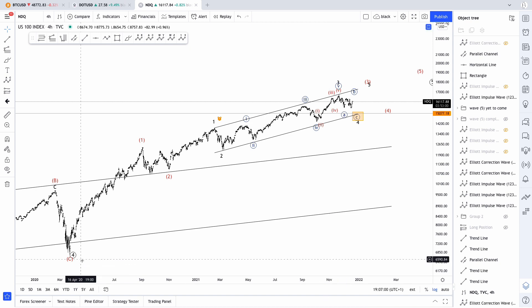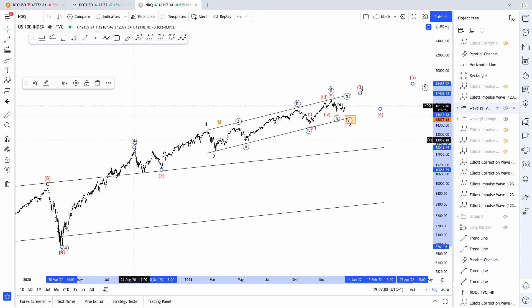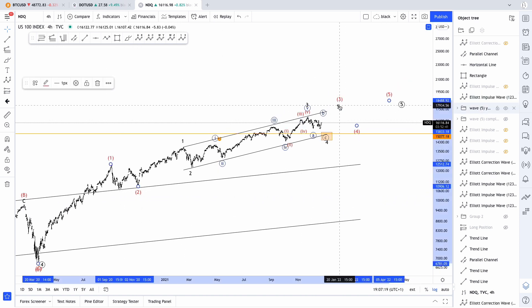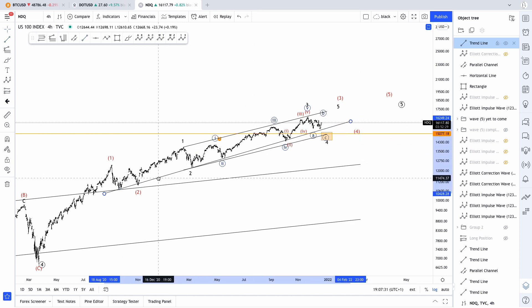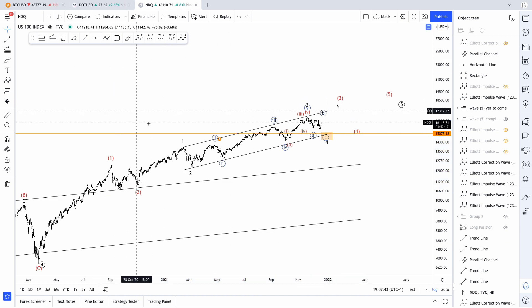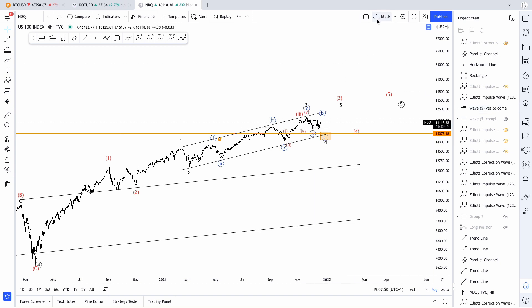This is a four-hour chart, as I said. Here we have the COVID lows. One of my counts is basically saying that we have wave one completed here, and then wave two completed with the presidential elections of 2020. From there we could be still in wave three of the same degree — intermediate degree. That's possible because, as you can see here, we've had this support line that has acted as support for the entire trend. So that's one evidence in favor of that hypothesis, and of course, because so far it doesn't look like we are in a bear market yet. So that's my favorite count.